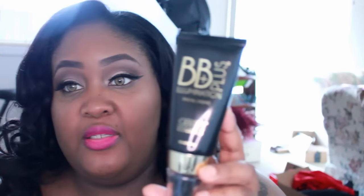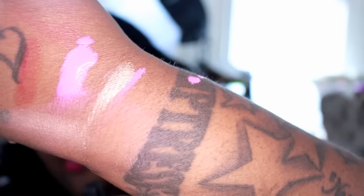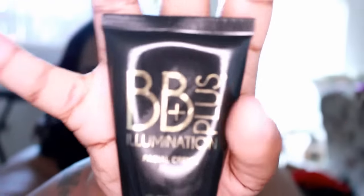The next thing I got was not from a blog sale — this was the Gerard Cosmetics Illumination BB Plus. I was just interested to see how it was going to look. I did use a little bit the other day, and I have a review coming on this. It just looks like this.